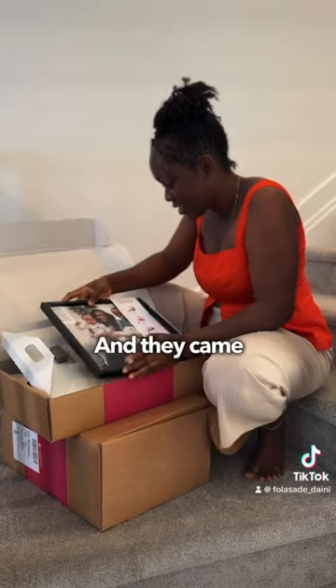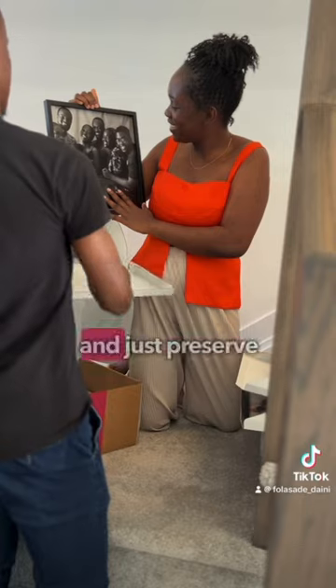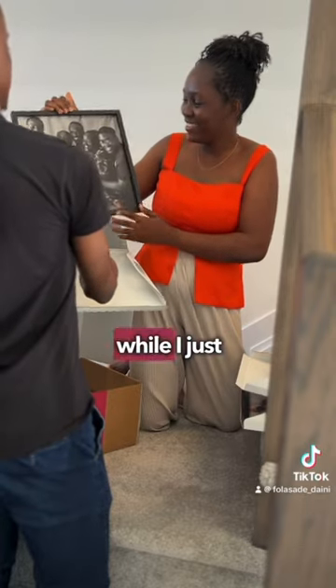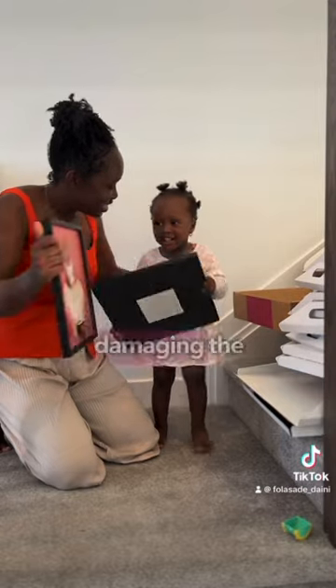They came out really good — it was so beautiful. If you know me, you know how much I like to take pictures and preserve memories. I just had all the pictures on my phone and kept thinking of how to put them on the wall without damaging it.